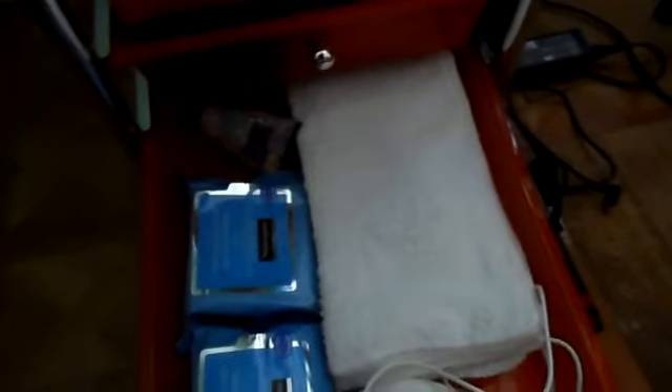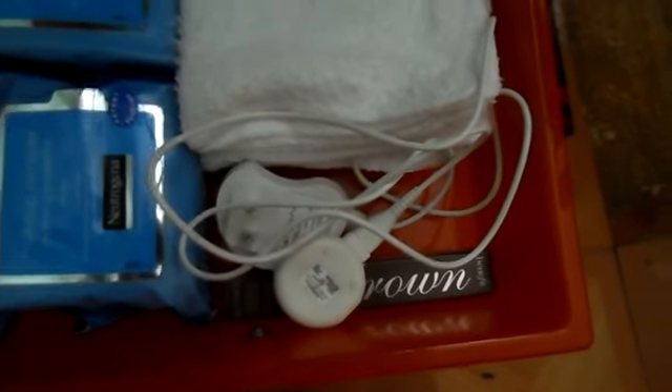Here I just have travel things: an Urban Decay one, a Benefit Real Techniques travel case, my Mia 2, and then just a random one back here. Here I have my extras: my Taylor Swift bath gel, Neutrogena makeup remover wipes, an extra mascara, my Mia 2 charger, and just some different little white towels.